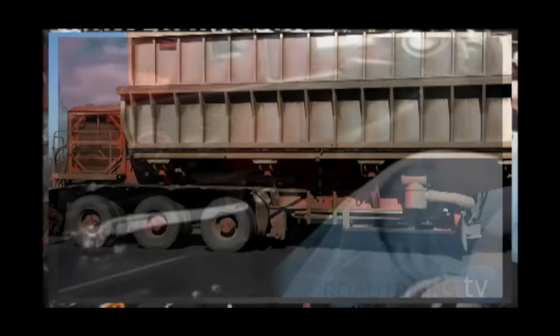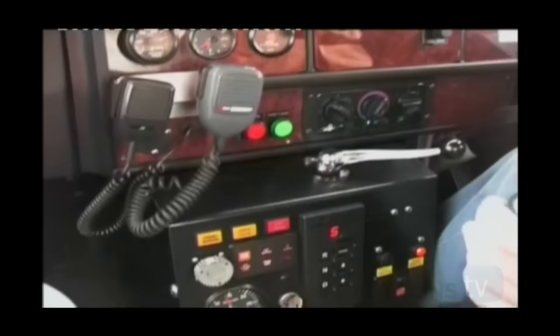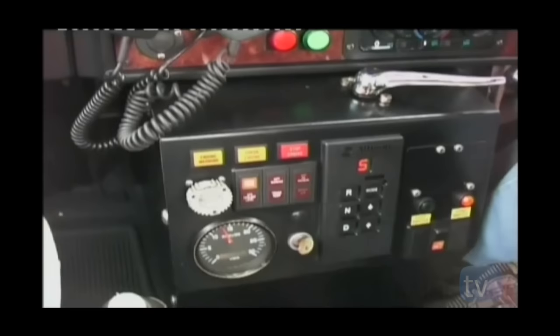The control of these trailers is via both a cab-mounted hand throttle and married to the accelerator pedal. The advantage is, for instance, when the unit is climbing a hill, the trailer can be set at full throttle, and when the driver changes gear in the Kenworth C510, there's minimal road speed loss as the trailer is still pushing the unit.